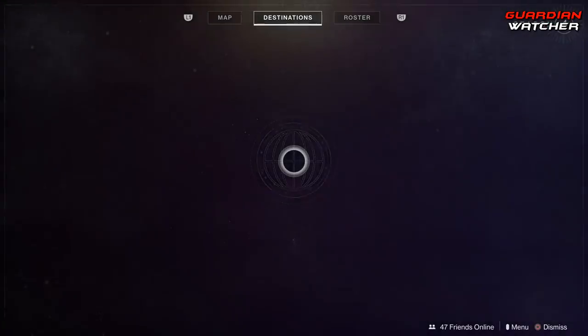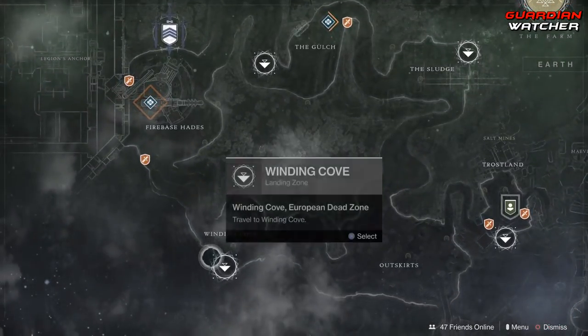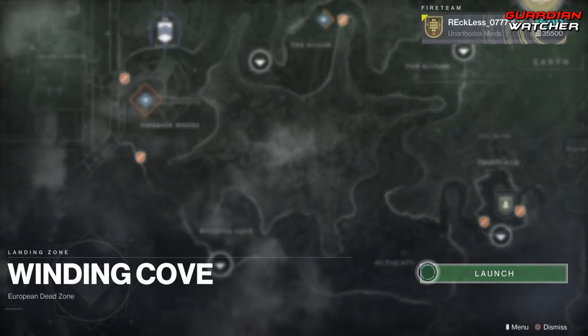Xur is located on the EDZ, which in this case would be Earth, by the Winding Cove. So let's go ahead and find out what he has this week.